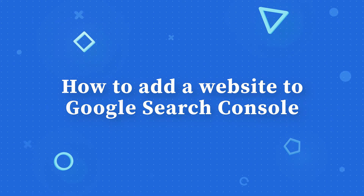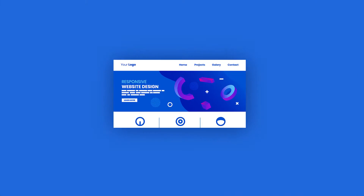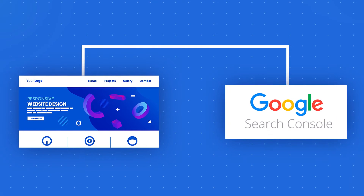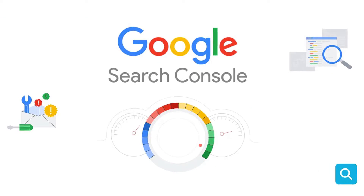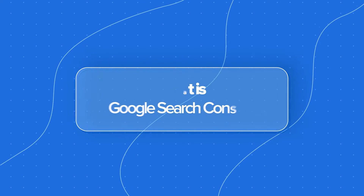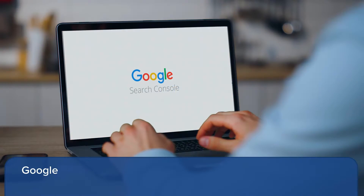Today's video is going to be a game changer for your WordPress website. We are walking you through the steps to adding your site on Google Search Console, a powerful platform that helps you track issues impacting your site performance. But first, let's quickly review Google Search Console and how it benefits your site.